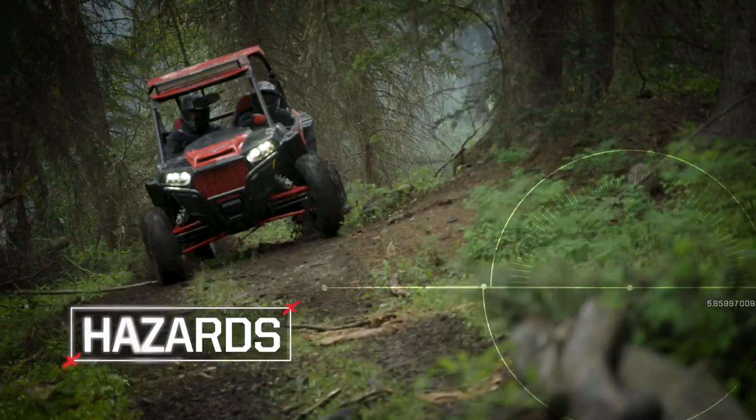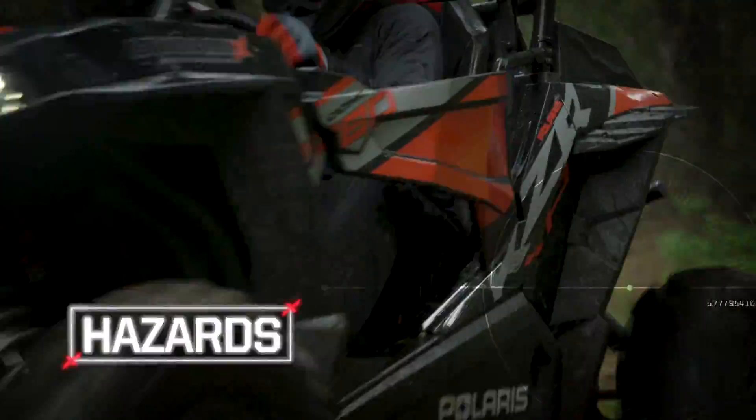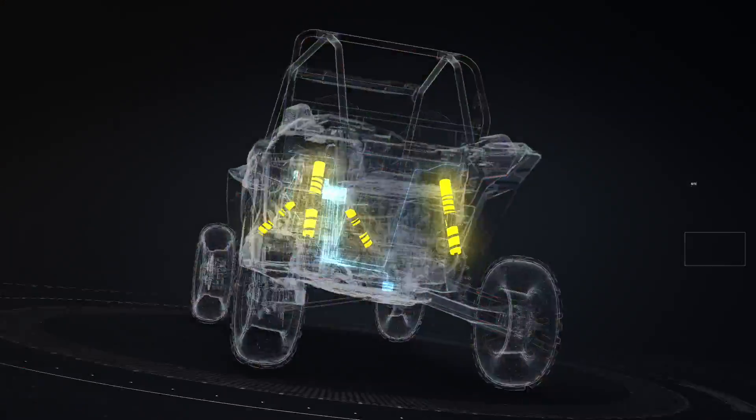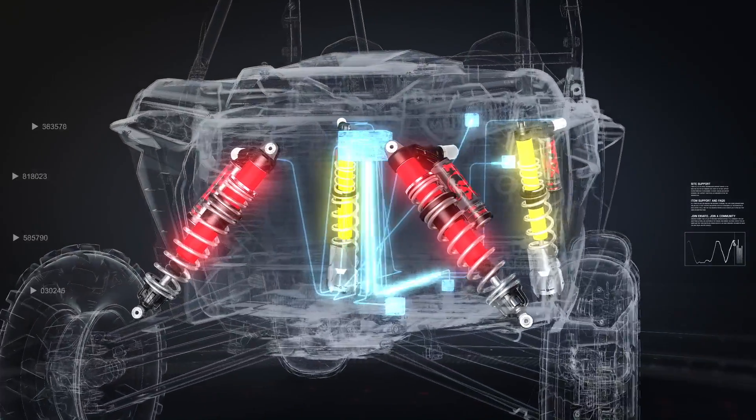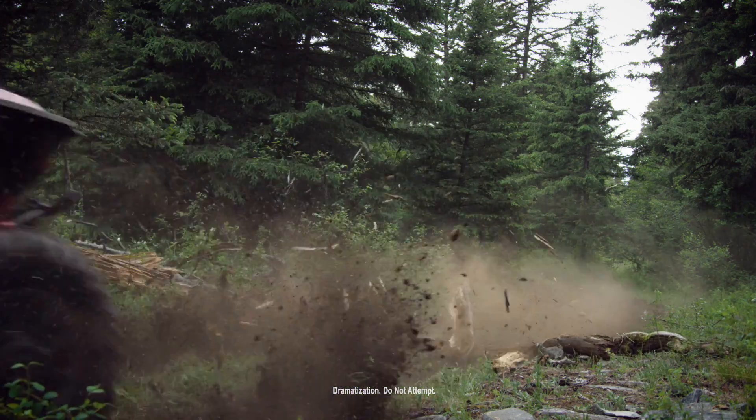When the trail turns ugly in a hurry, Dynamics helps you handle it. Tap the brakes and front shocks stiffen immediately to minimize diving and maximize travel. You stay in control without slowing down.